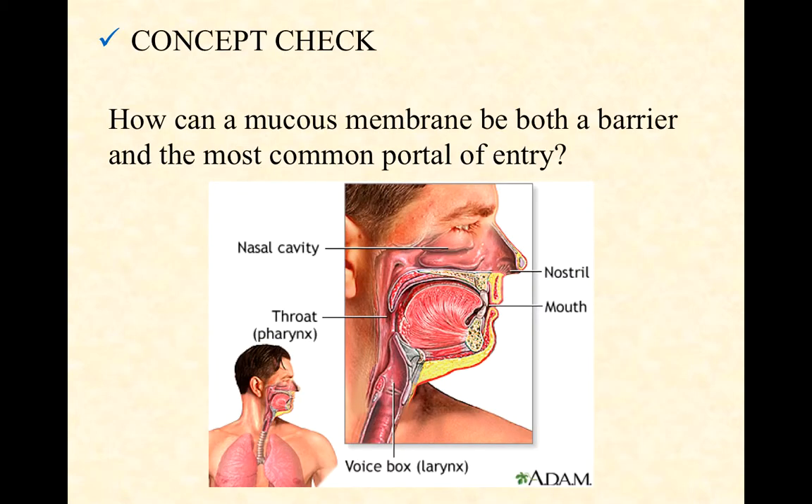Pause the video here and think through this question: how can a mucous membrane be both a barrier, like we just said, and the most common portal of entry, like we talked about a couple of weeks ago when we discussed the process of infection? We said that our mucous membranes are the most common portal of entry, and yet here we're saying this is a really important barrier. How can it be both? Go ahead and pause and think that through.